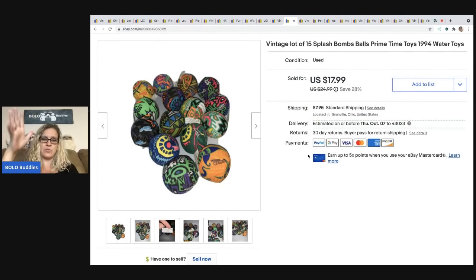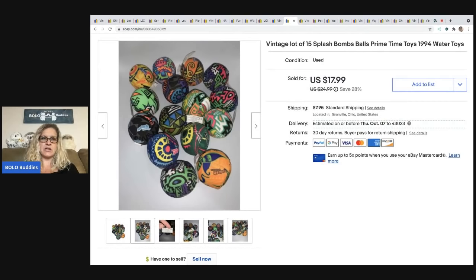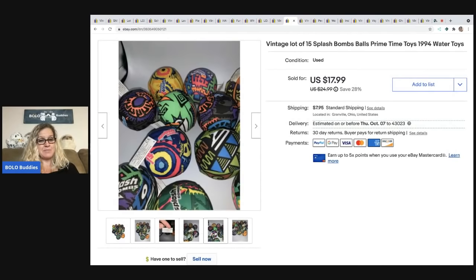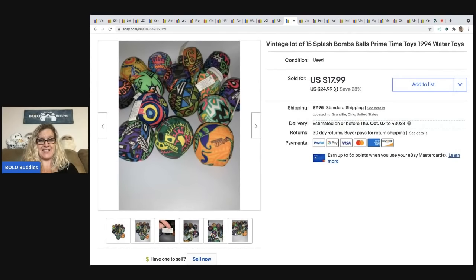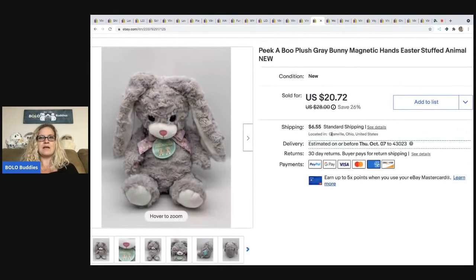The splash bombs — these are balls you fill with water and throw at people, made by Primetime Toys 1994, so they're vintage. Somebody reached out and said they think I got those for free at a garage sale, and I'm like, hmm, I can't remember — either way I don't think I had much in them. I sold them for $17.99 — the buyer was all in for $28.38 — and this is probably the third or fourth lot that I've sold.